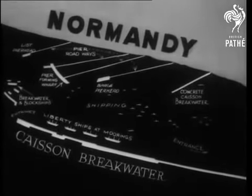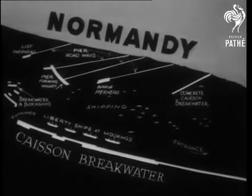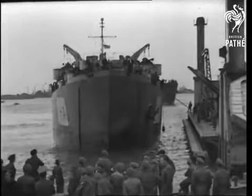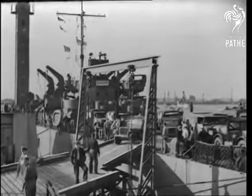This diagram shows the layout of the port. Many ships were sunk by our own sailors to form breakwaters. The harbour now takes anything from light coasters to 7,000-ton liberty ships carrying all the essentials of modern war.